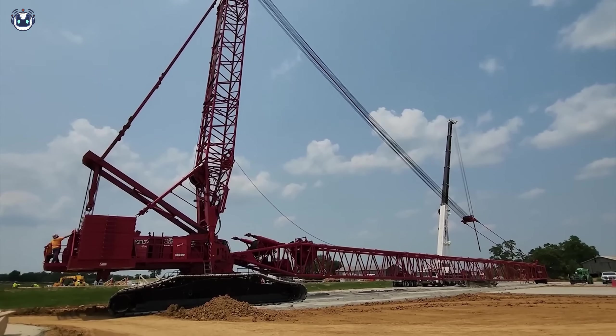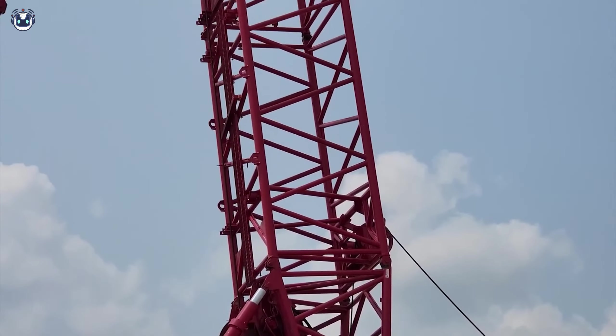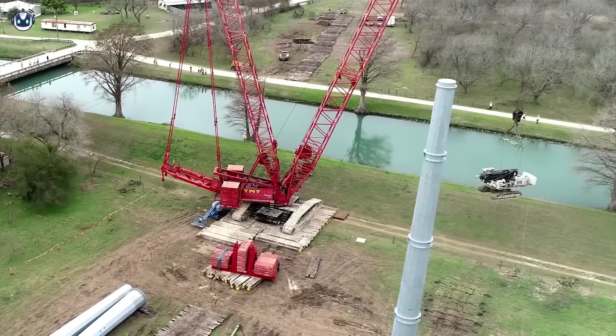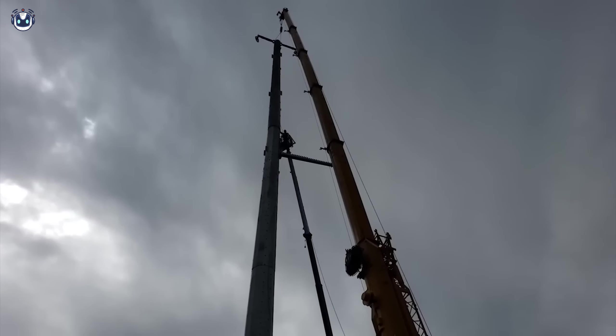The Manitowoc 18000 is a true legend among cranes, with its maximum lifting capacity of 750 tons. This crane does not just lift heavy things — it carries mountains. It is not surprising that it is used in the most complex and large-scale projects, from the construction of bridges to the installation of wind turbines.